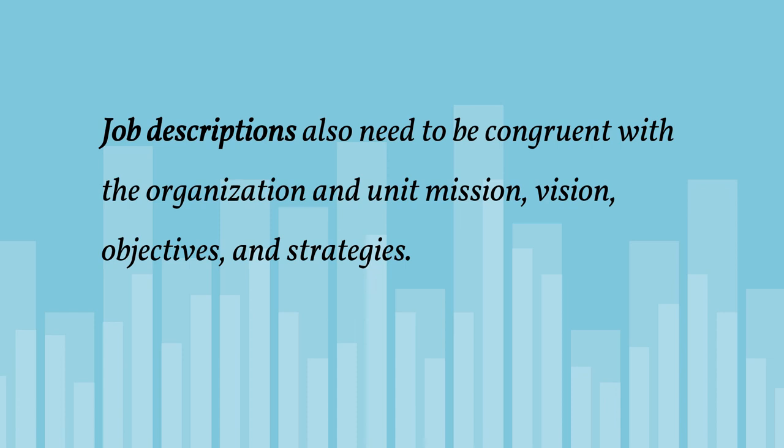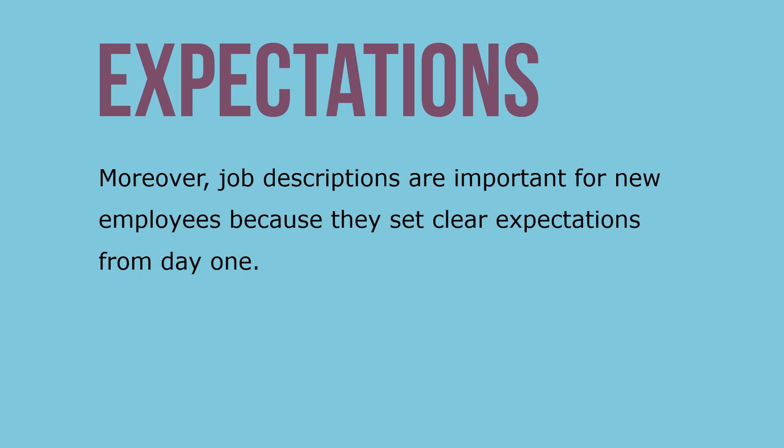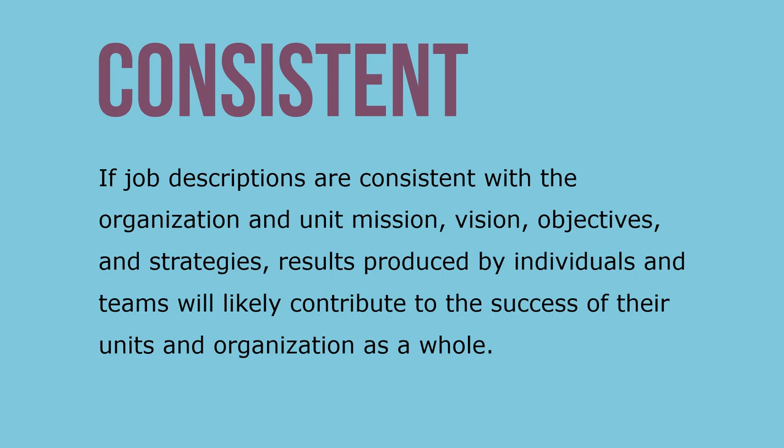Job descriptions need to be congruent with the organization and unit mission, vision, objectives, and strategies. Job descriptions are important because they serve as a road map for what individuals are supposed to do and what results will be produced. They also set clear expectations for new employees from day one. If job descriptions are consistent with the organization and unit mission, vision, objectives, and strategies, it is more likely that results produced by individuals and teams will contribute to the success of their units and the organization as a whole.